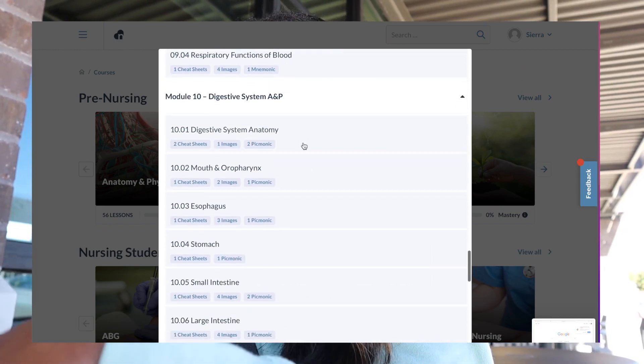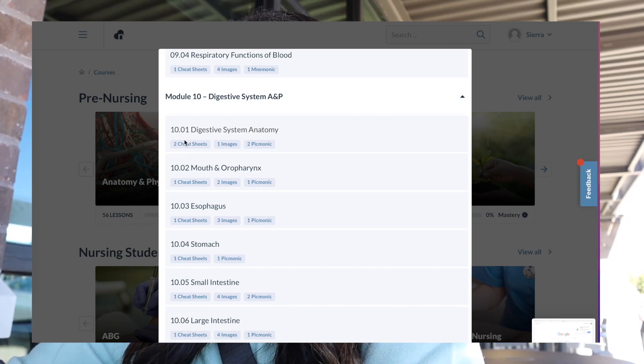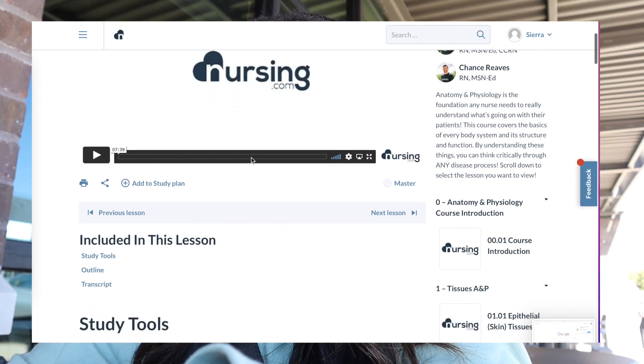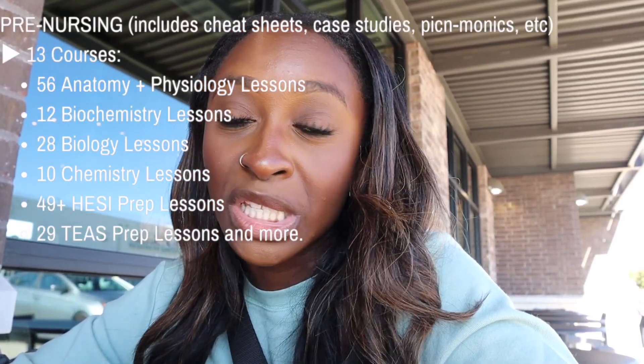They have cheat sheets and images. Let's click the digestive system. They give you a video lesson, and in the video lesson they also include a transcript with every single word of the video. So if you are a visual learner or someone who learns by reading, this is all in there. I am a multimodal learner, so using nursing.com definitely helped me because I can watch the video and read over the transcript. They also have Picmonic, study guides, outlines, and case studies. Case studies were really big while I was in nursing school.